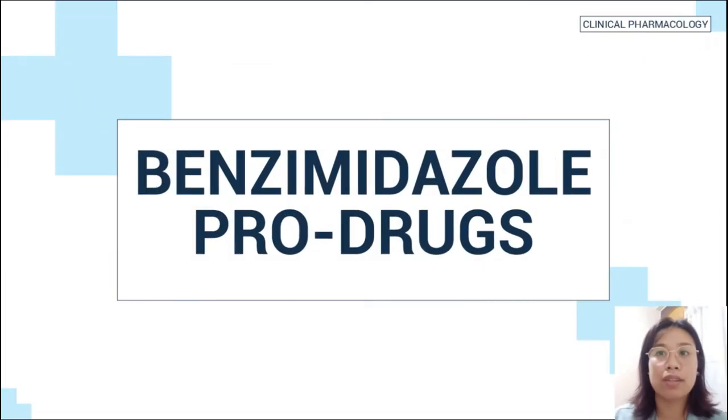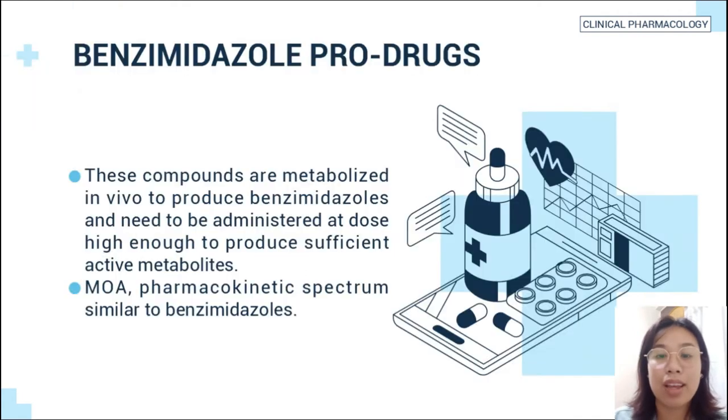Benzimidazole prodrugs are compounds metabolized in vivo to produce benzimidazoles and need to be administered at a high enough dose to produce sufficient active metabolites. Their mode of action, pharmacokinetic spectrum, is similar to benzimidazoles.